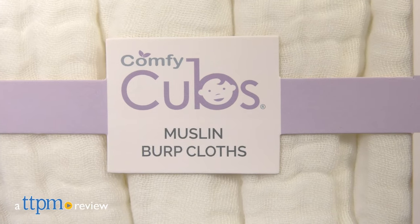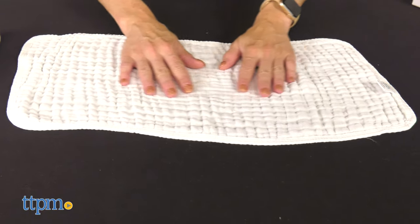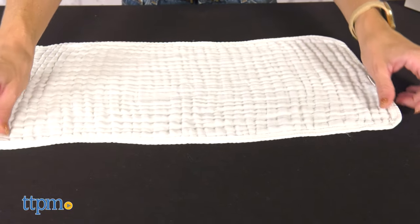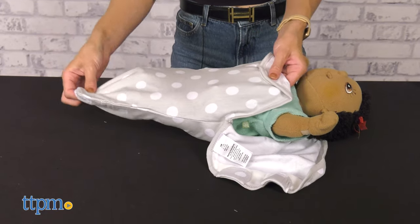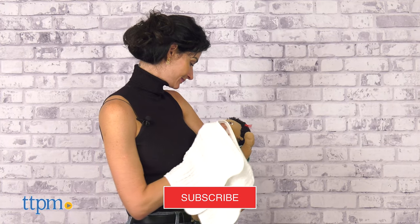Newborn essential items to keep your little one clean and cozy. Hi! Today I'm here with the muslin burp cloth, swaddle blankets, and bandana bibs from Comfy Cubs. They are made of soft, breathable material and available in cute colors and prints. But before we get started, make sure you hit the subscribe button so you don't miss out on any more baby video reviews.